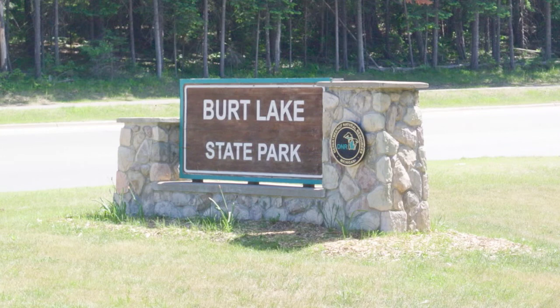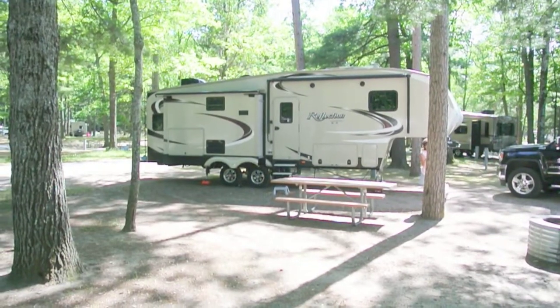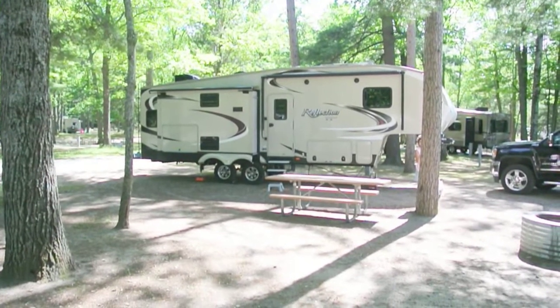In this video review, we're staying at Burt Lake State Park Campground, which is in Indian River, Michigan, about 30 miles south of the Mackinac Bridge. And here's our site, site number 17 at Burt Lake State Park.